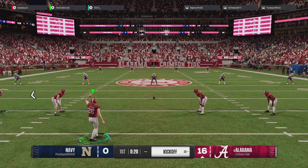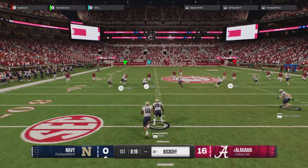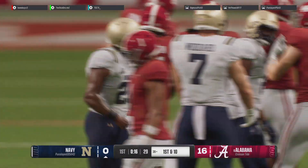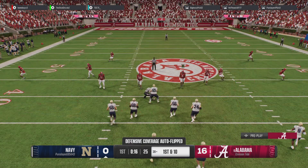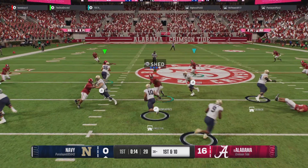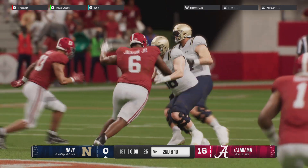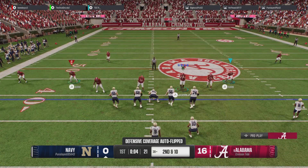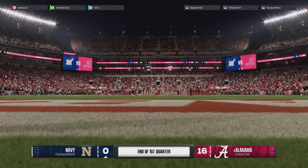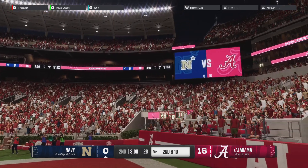Kickoff team on the field. It's a short kick — they get him down at the 49-yard line after an excellent return. The Navy offense comes back out onto the field. They hand it off to the back, and they get nothing. Alabama leads 16, Navy zero.